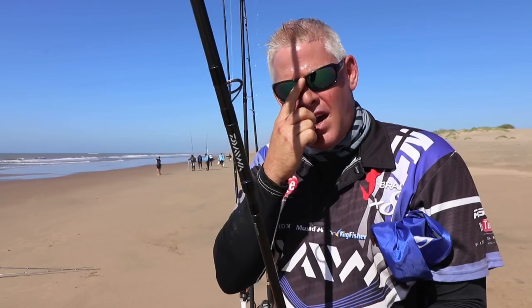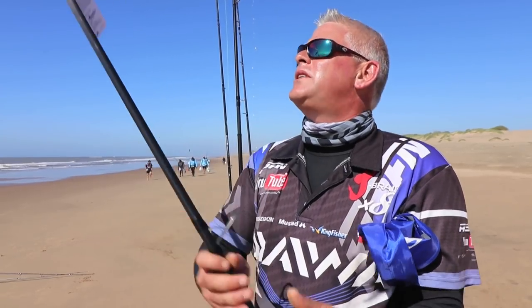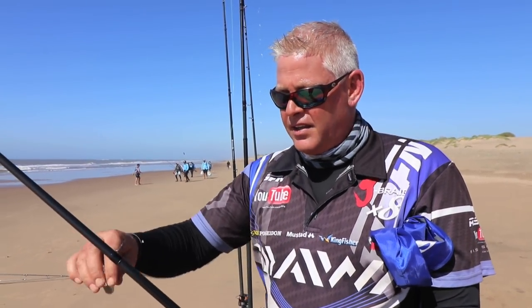I'm going to opt to start off with a slide bait. The reason being is just to get further than all of them. I want to put that big mackerel out and maybe stand a chance for something else.